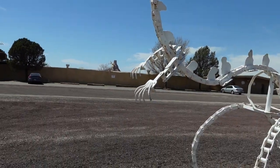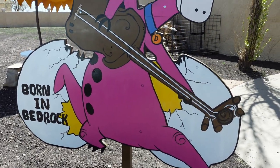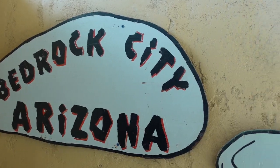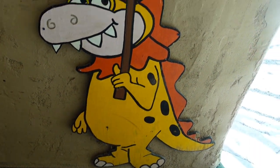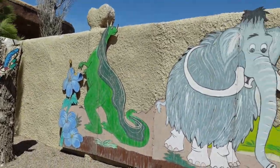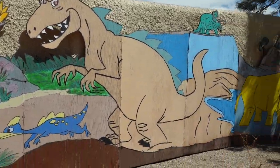Bedrock City opened in 1972 and is of course based on the hometown of the Flintstones, one of the most classic animated families in all of pop culture. Right off the bat you see the same art style and influence of the legendary cartoon everywhere you look. Though the episodes were structured much like modern-day sitcoms, the show takes place in the Stone Age, so it makes sense that a lot of the decorations and art you see around Bedrock are dinosaurs.